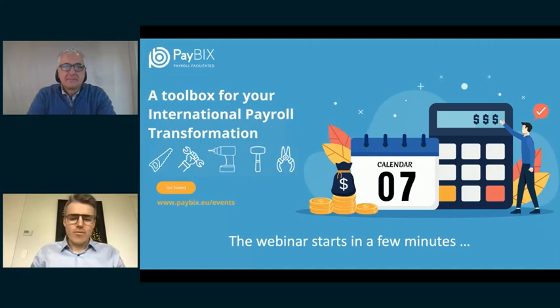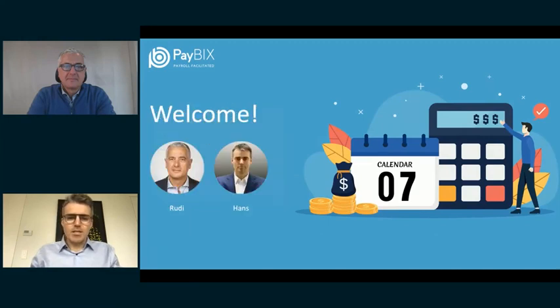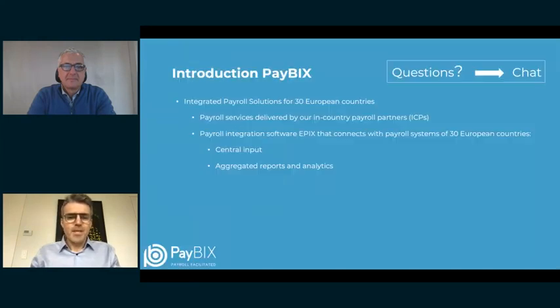Before I give the floor to Rudy, allow me to briefly introduce Pavex and our business concept. We are Pavex and we offer integrated payroll solutions across Europe — more specifically for 30 European countries. There is a service component in our solutions; the services are delivered by our in-country payroll partners, the ICP. We are busy selecting a partner in each country and currently cover 14 countries, reaching the full 30 by end of year.